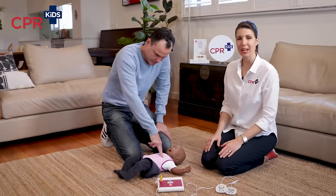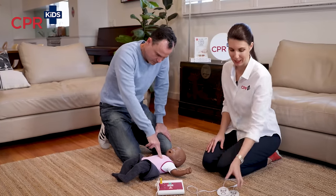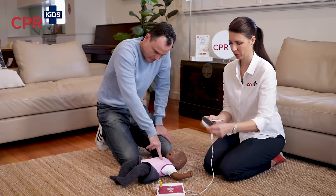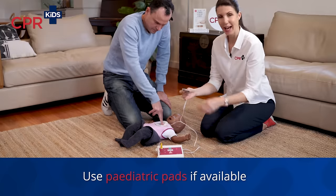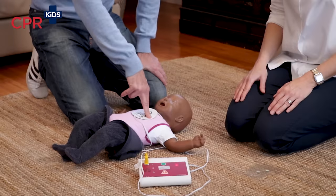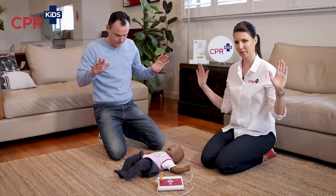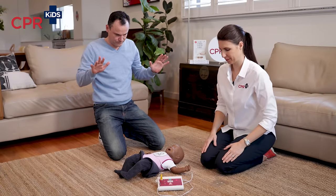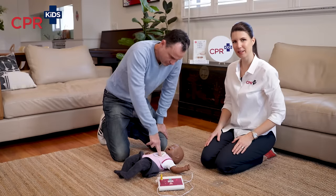You can use a defibrillator on a baby. As with a child or adult, one person continues CPR while the second person goes and gets the defibrillator. Simply turn it on and listen to it. Remove pads from the package — for a baby, place one pad in the middle of their chest and the second pad on their back. Listen to the defibrillator's instructions: do not touch the patient while it analyzes heart rhythm. If shock is advised, stay clear of the patient and deliver the shock. Once the shock is delivered, continue on with CPR.